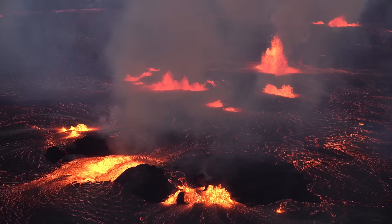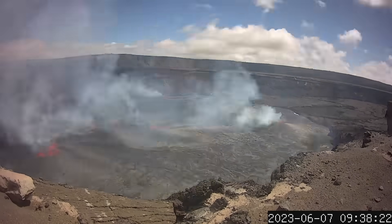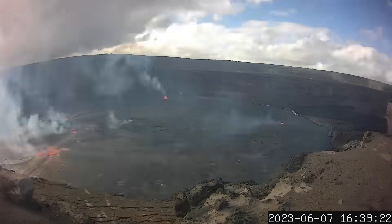Opening eruption phases are usually the most dynamic. As a result, the USGS raised the volcano alert level for Kilauea to warning, and once the activity stabilized, it has since been brought back down to watch.